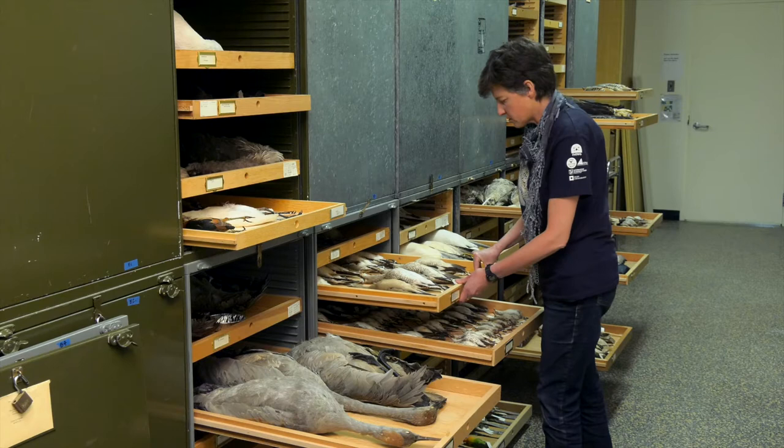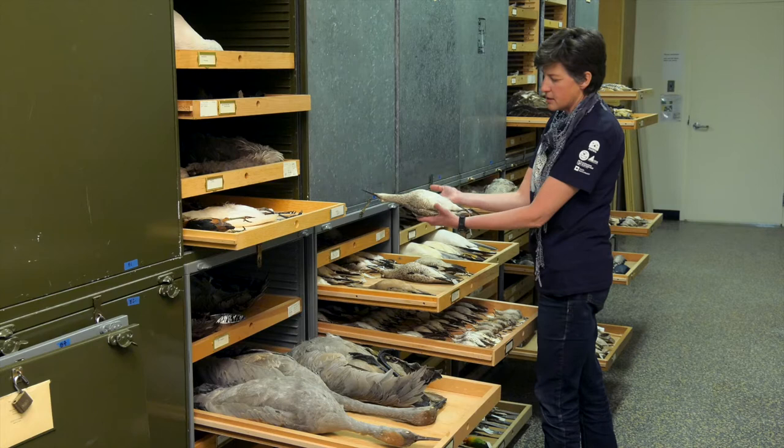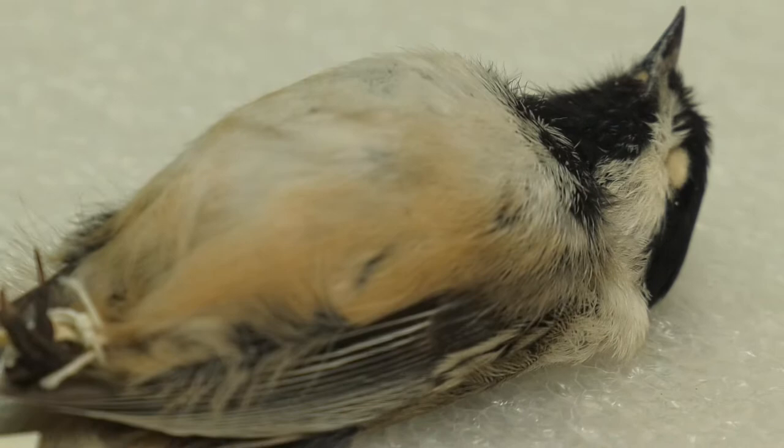Bird specimens are preserved through taxidermy. Typically you make an incision down the center front stomach of a bird and skin it. You take out all of the bones except for the ones in the legs, and the skull stays in the bird's skin.